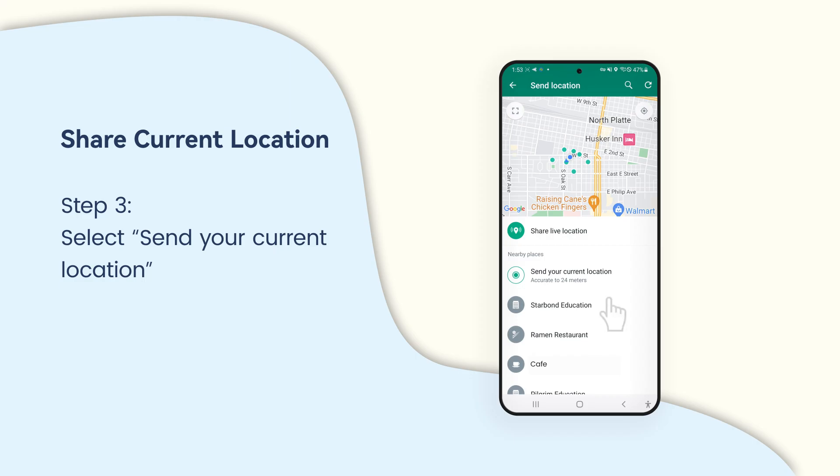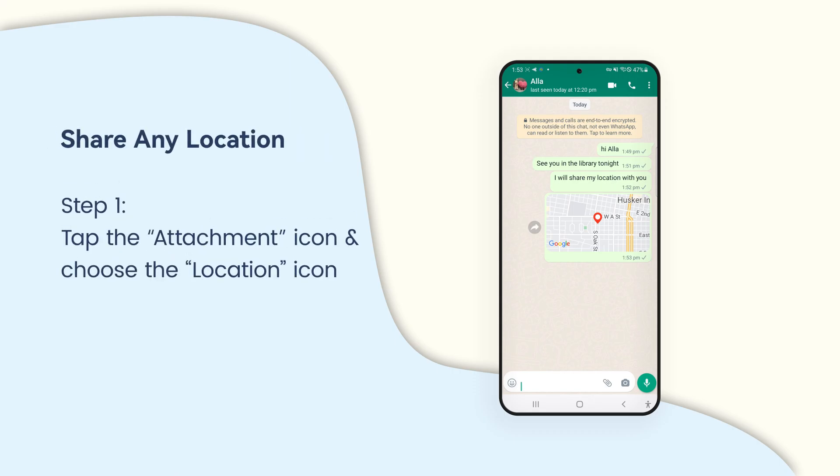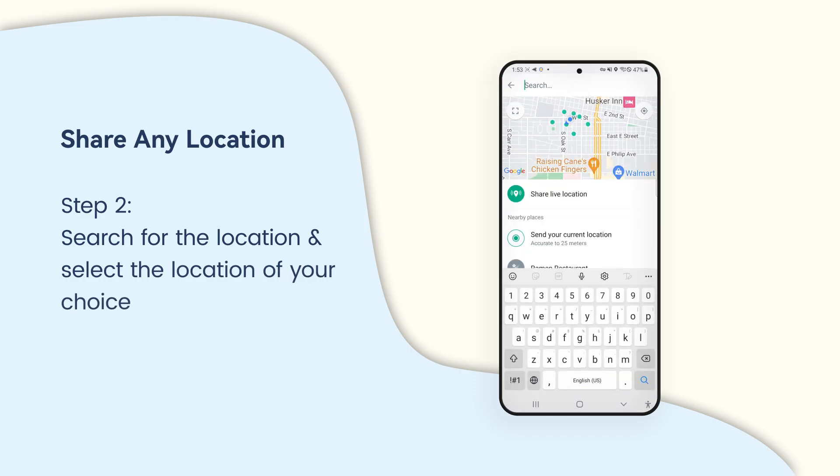If you choose to send your current location, it will just send a pin of where you are right now. You can also share any location with your friends.